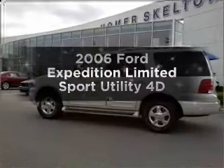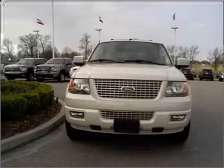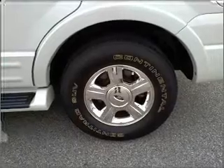Get noticed in this 2006 Ford Expedition. Everything you need under one roof with this great vehicle. With a reliable engine connected to a smooth shifting automatic transmission, stand out from the crowd with premium wheels.